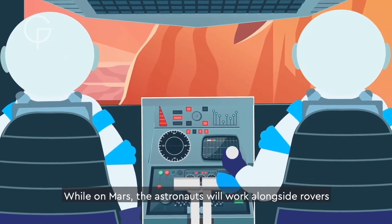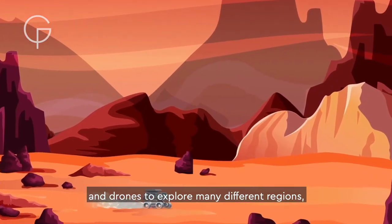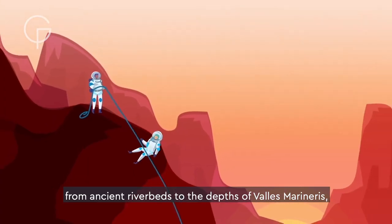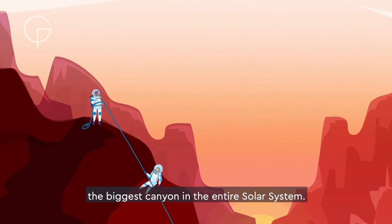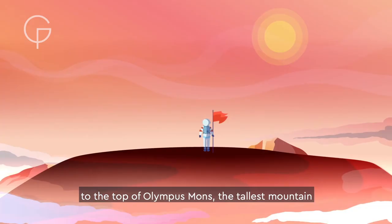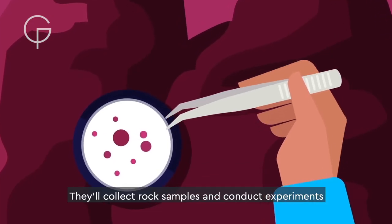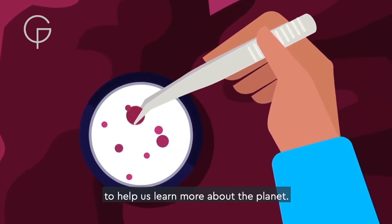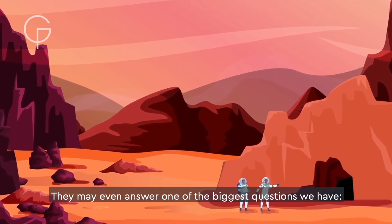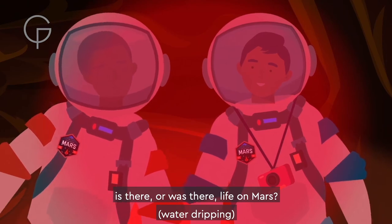While on Mars, the astronauts will work alongside rovers and drones to explore many different regions, from ancient riverbeds to the depths of Valles Marineris, the biggest canyon in the entire solar system. Some might even climb all the way to the top of Olympus Mons, the tallest mountain in the solar system. They'll collect rock samples and conduct experiments to help us learn more about the planet. They may even answer one of the biggest questions we have: is there, or was there, life on Mars?